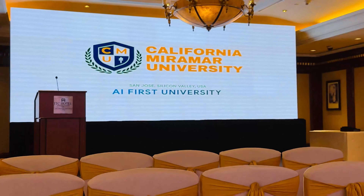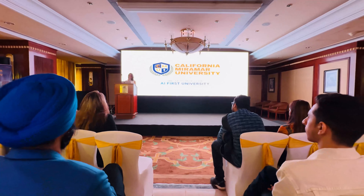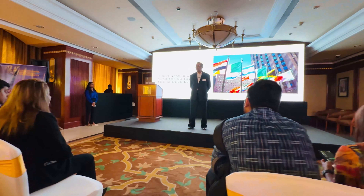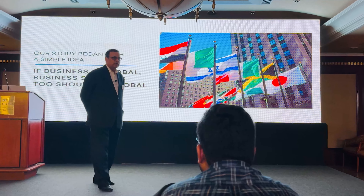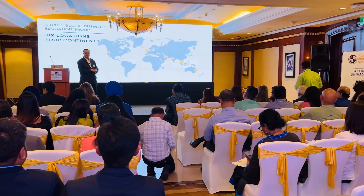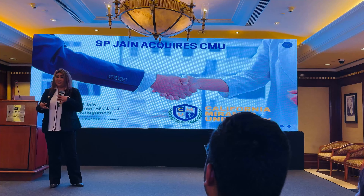Today we mark the beginning of an exciting new chapter in global education. We're excited for all the development and all the innovation that's coming.